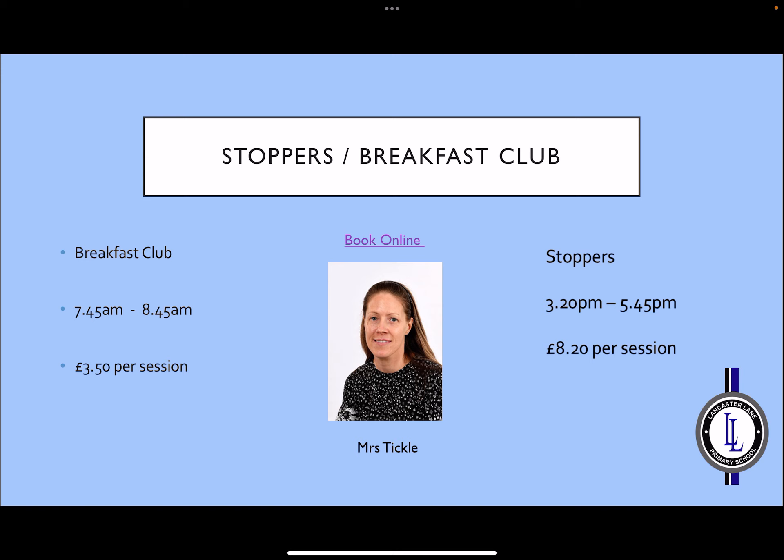If you require some help with extra care for your children, we have Breakfast Club available before school for an early drop-off. This runs from 7.45 to 8.45 and costs £3.50 per session. If you need a little help after school while you're still at work, Stoppers is also available from 3.20 until 5.45, at £8.20 per session. These sessions can be booked online, and if you would like any more information, you may contact the office or Mrs Tickle who is the manager of these clubs.